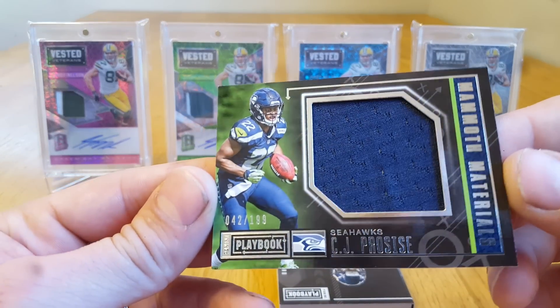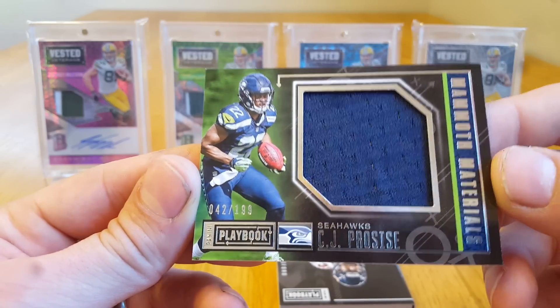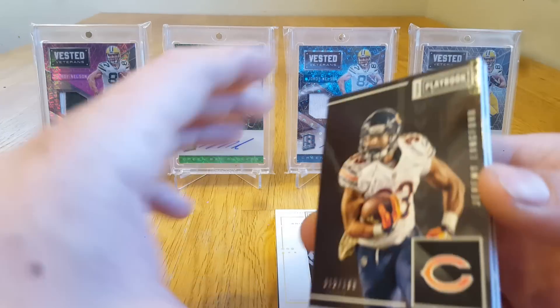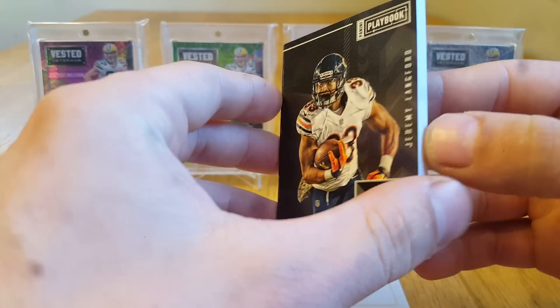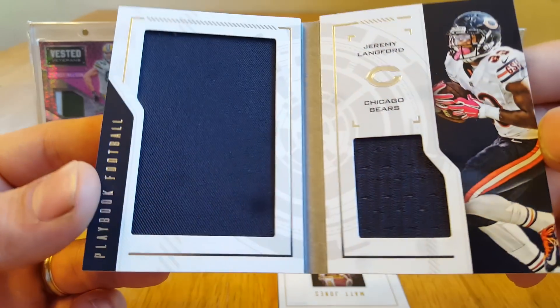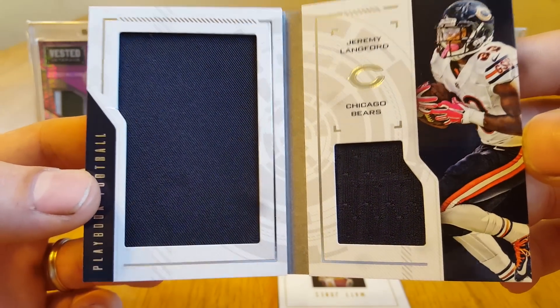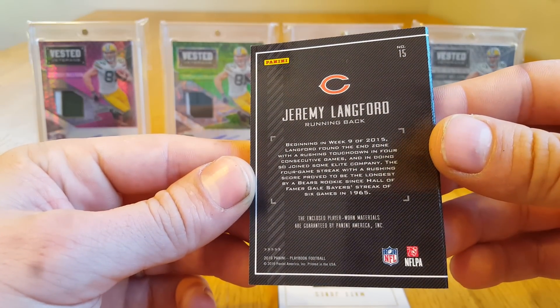CJ precise relic card numbered to 199. First playbook is of Jeremy Langford, numbered out of 199 — just a regular swatch and relic for the Bears.